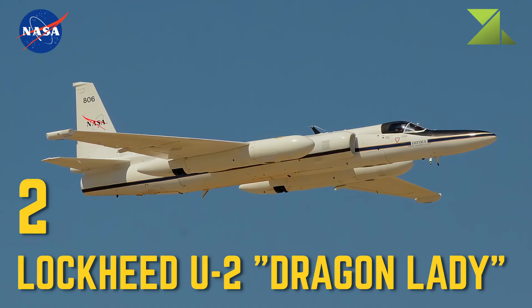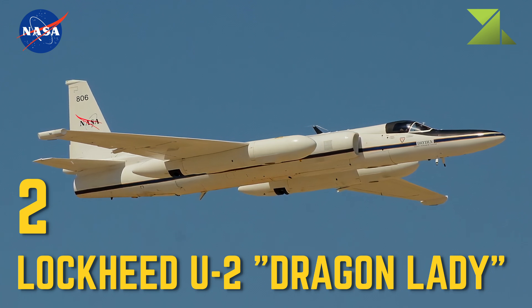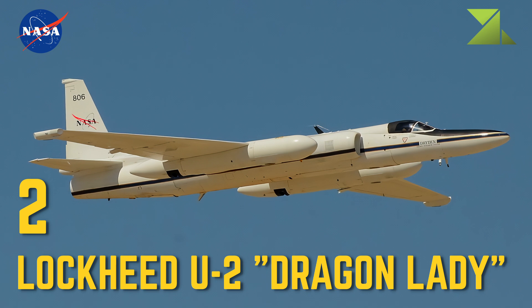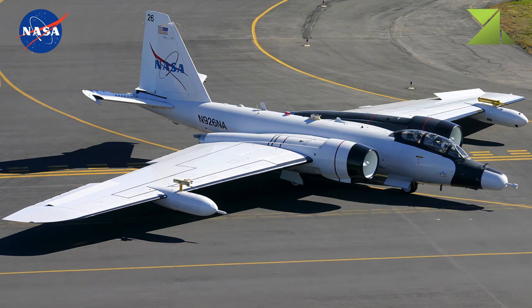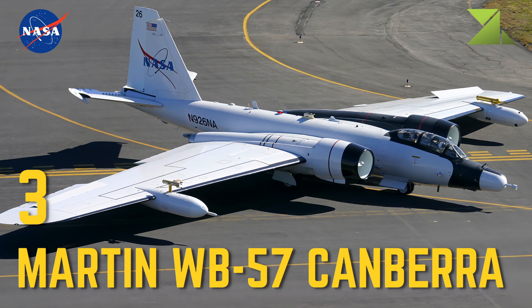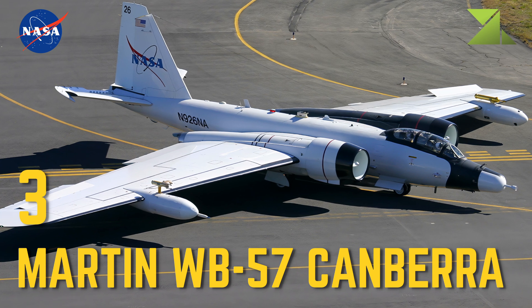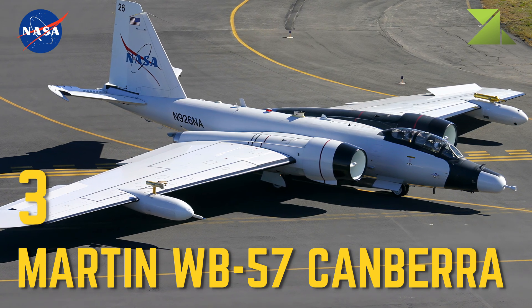2 Lockheed U-2 Dragon Lady — Research Platform, Airborne Science Program, Landsat Earth Resources Survey Program, High Altitude. 3 Martin WB-57 Canberra — Research Platform, Airborne Science Program, Landsat Earth Resources Survey Program, High Altitude.